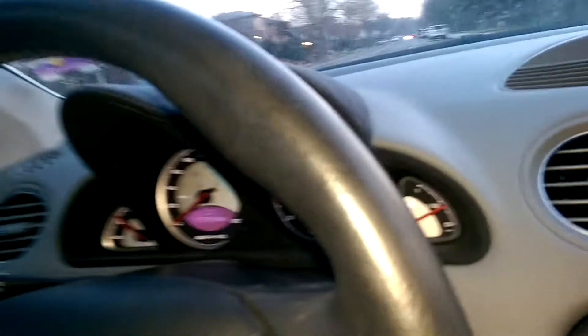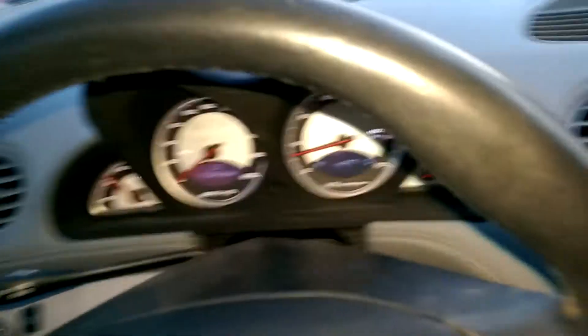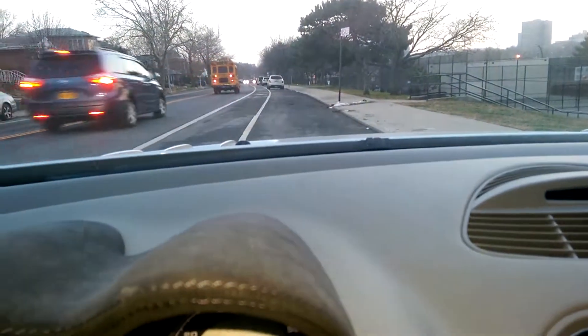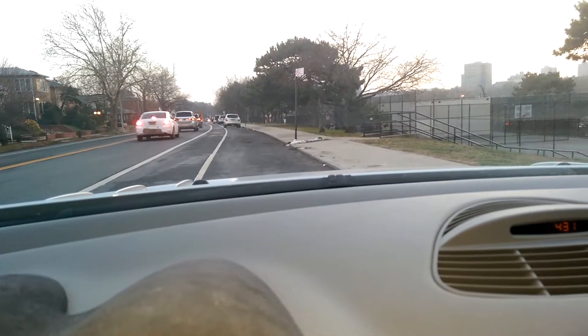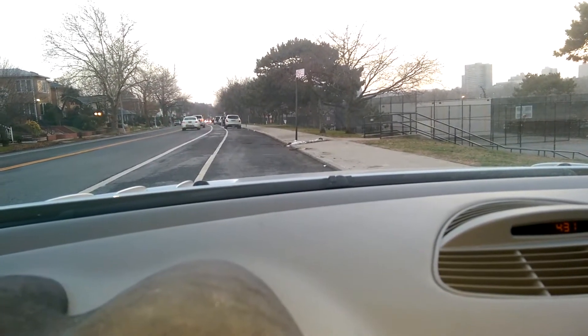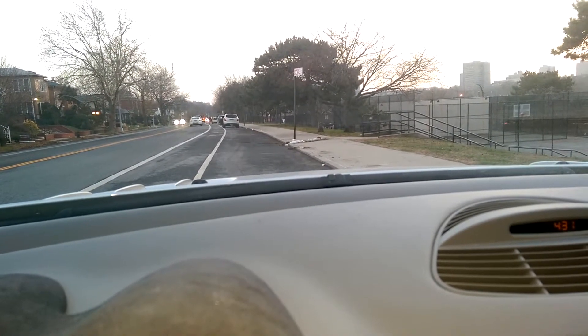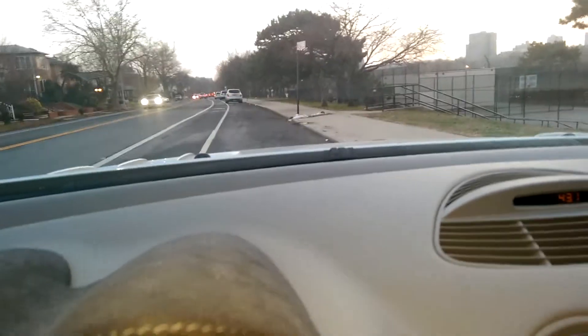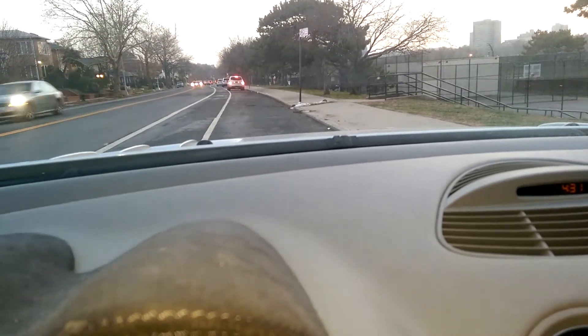Let me buckle up here. We'll take it for a quick spin. It also has adjustable suspension that will raise and drop. Right now I'm dropping it — it drops about an inch. And you can raise it back up.